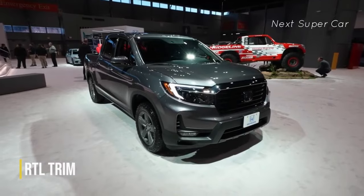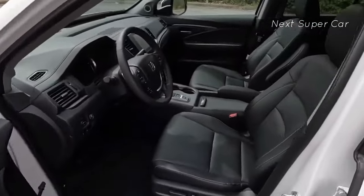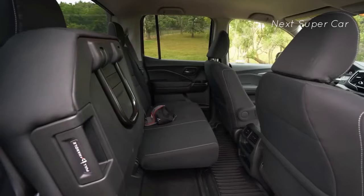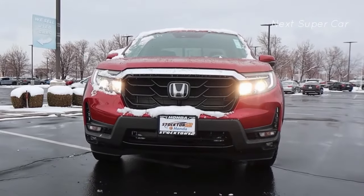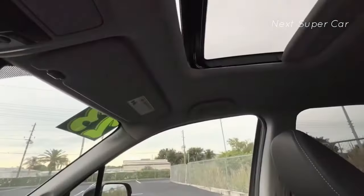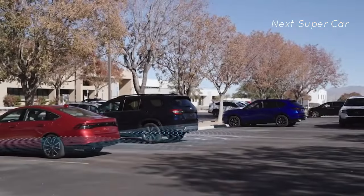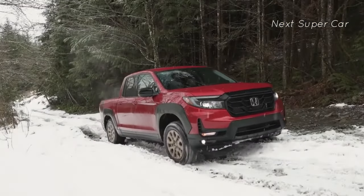The RTL trim level includes the majority of amenities that make for a superb vehicle, including heated leather seats up front. The driver's seat offers 10 adjustment settings while the passenger seat has four. Memory settings for the driver's seat are also included. A leather-wrapped steering wheel adds a touch of class, a standard moonroof lets in more light, and blind spot monitoring with rear cross-traffic alert is built in.